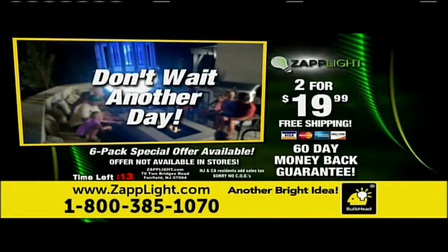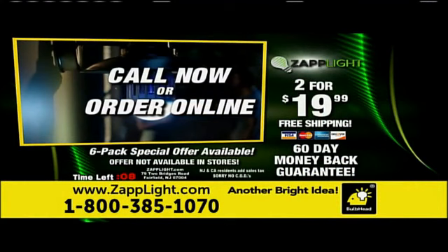To order, call the 800 number on your screen or go to ZAPLIGHT.com. Order now.